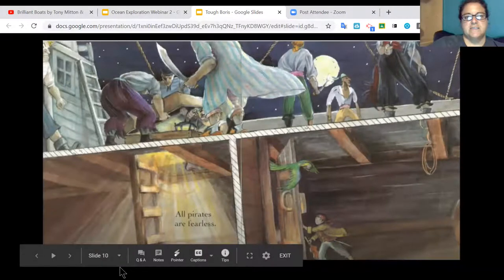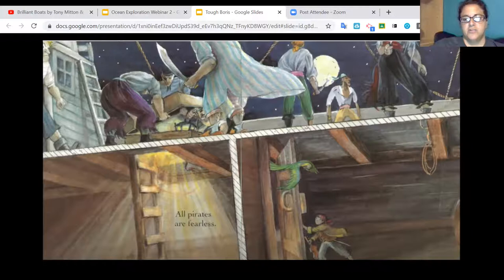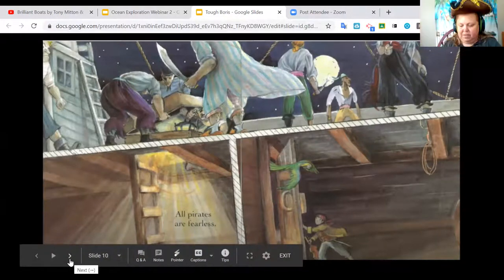He was fearless — all pirates are fearless. In this picture, all the pirates are on the deck looking everywhere for the violin. Below deck — like the first story of a two-story house — the little boy has gone down and has the violin in his hand. So it looks like he took the violin, and the bird is following him into the room. The bird knows the little boy took the violin. I hope Boris doesn't find out.